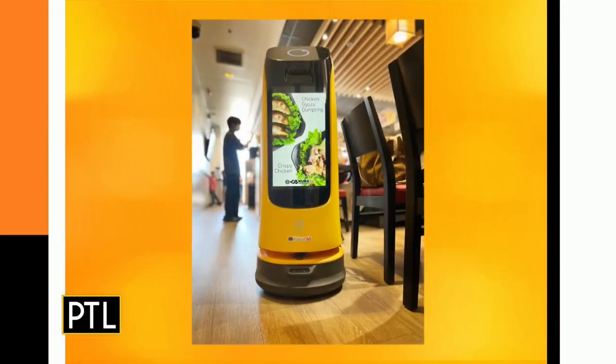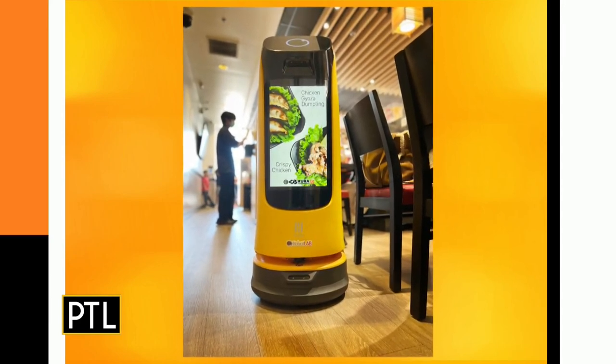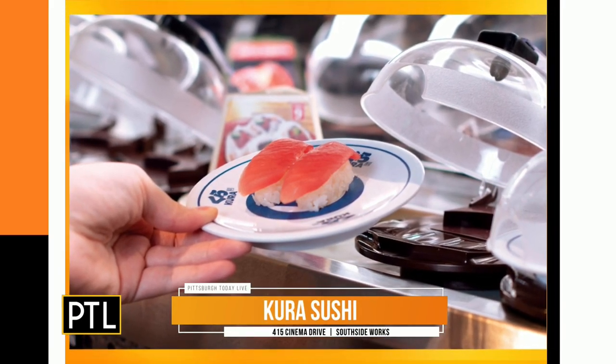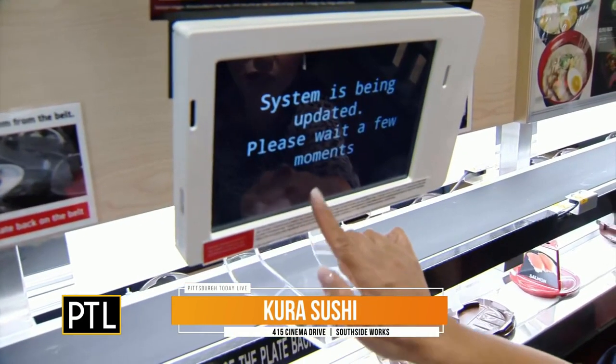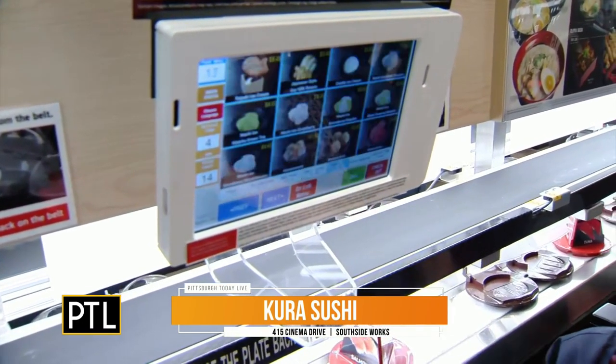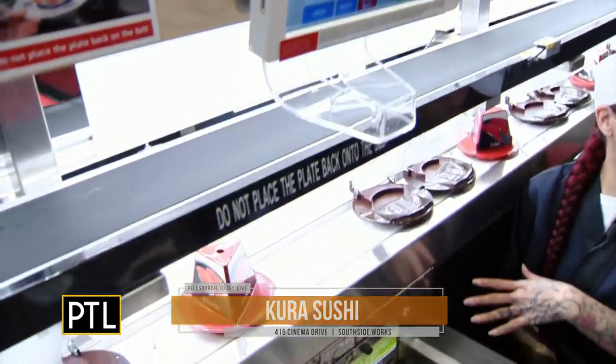Well, as soon as you sit down and you place your drink order, you can begin to remove items off of the belt so that you can begin to eat while you skim our tablet for other items you may want to order. There we go — like rolls, small bites, desserts, all kinds of things. That way you don't have to wait to start eating.